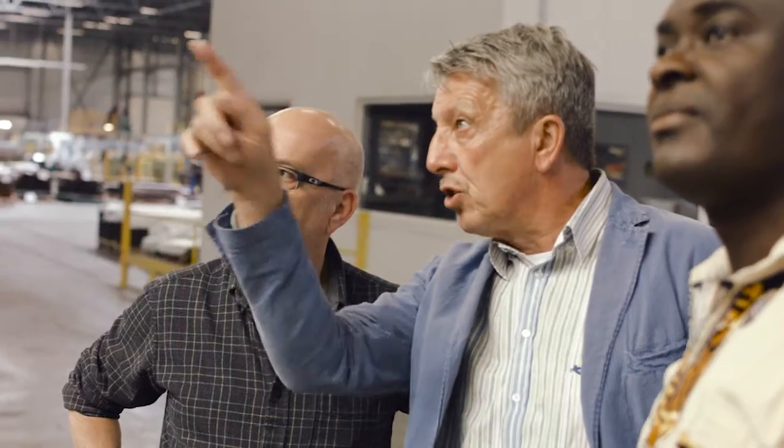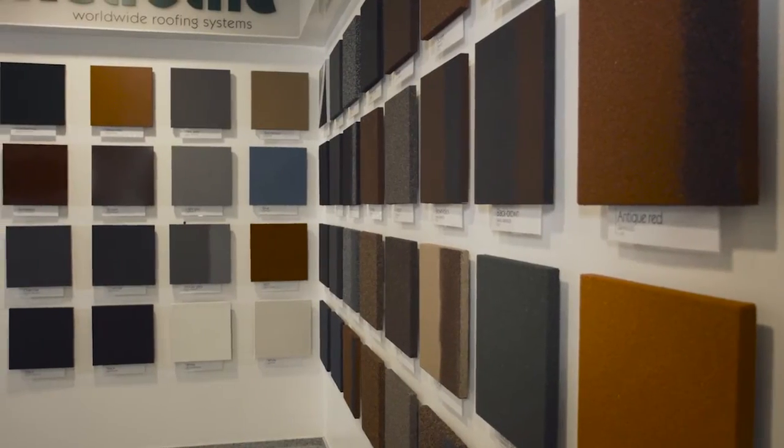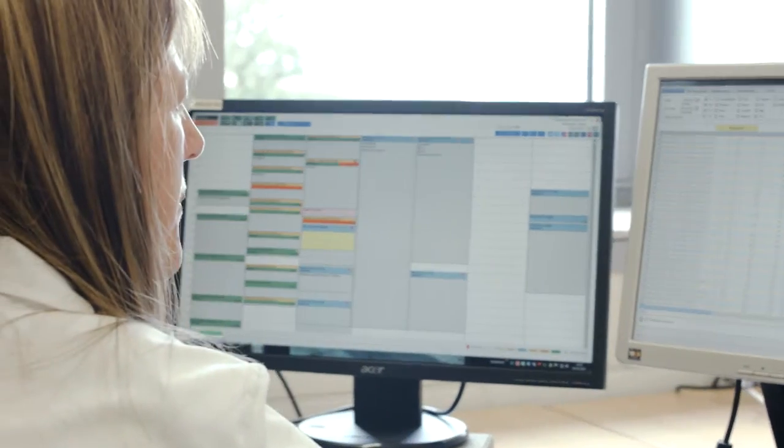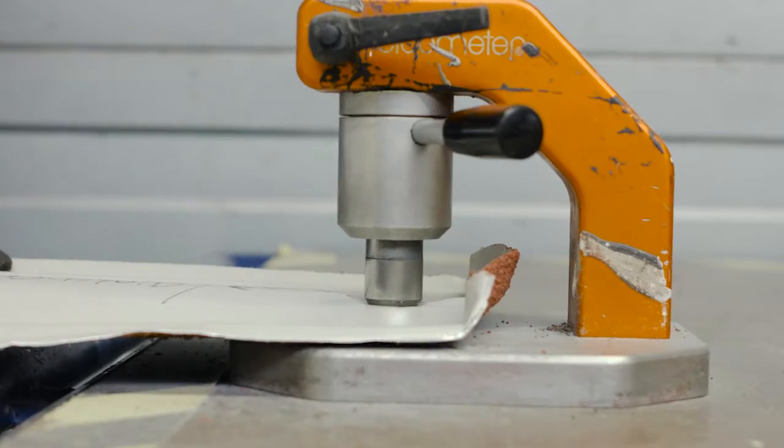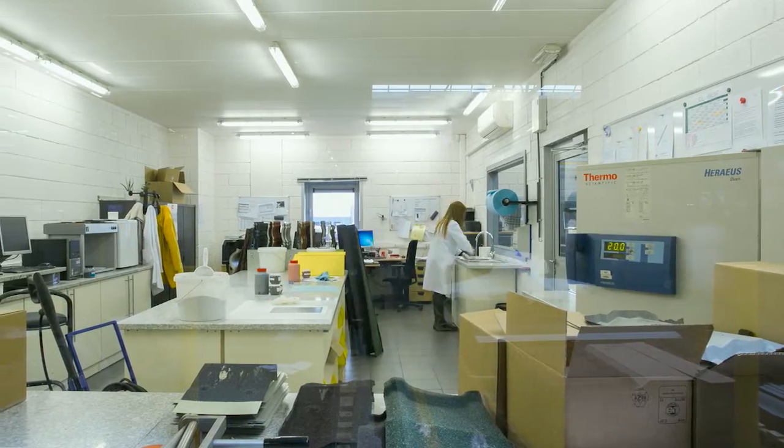Our growth in the UK is driven partly by the requirements of the construction industry for new products, new techniques, new materials, but that is only part of the story.